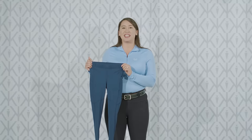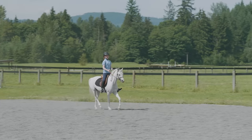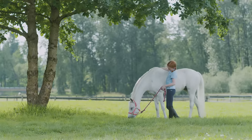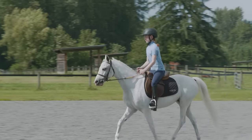Hi, I'm Scarlett with the Carrots sales team, and today I'm sharing with you the Kids Iceville Tectite. This tight comes in a bunch of super fun colors to coordinate with your pony and your saddle pad. It features our Iceville technology that keeps you up to five degrees cooler while you're riding.